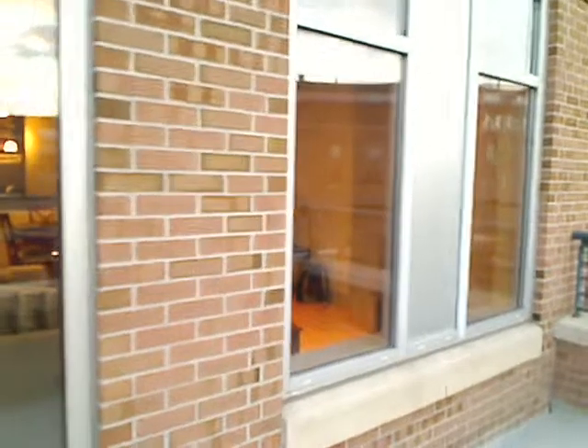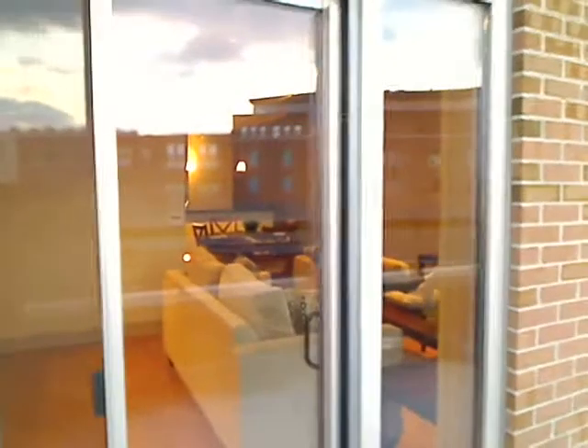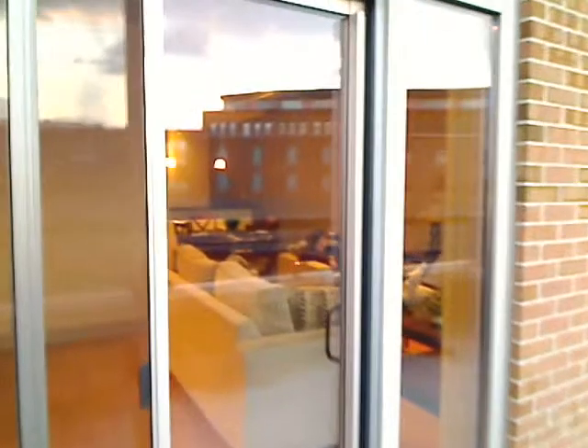So hopefully that gives you an idea of what the apartment looks like — the one you may be staying in when you come to Baltimore. See ya!